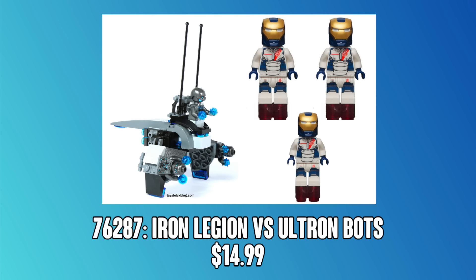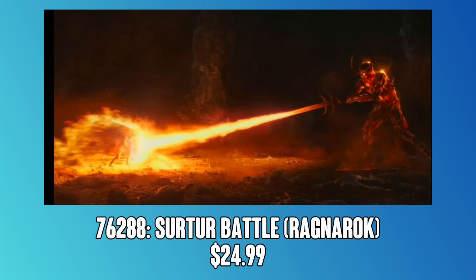Jumping up to $25, we've got the Surtr battle from Thor Ragnarok. This would presumably come with a brick-built Surtr and Thor from that opening scene. I really don't know how much more could be included for only $25, but that would be pretty cool. Hopefully Surtr is built more like the Giant Ant-Man build and less like the 2014 Groot, because Marvel figures when they're built typically aren't all that great, so we'll have to wait and see.